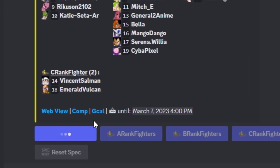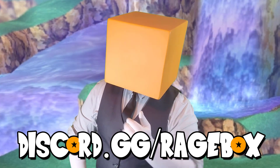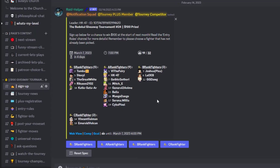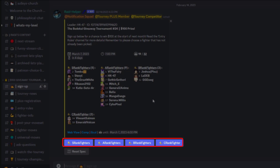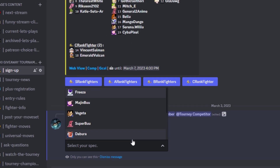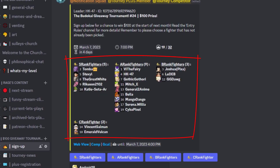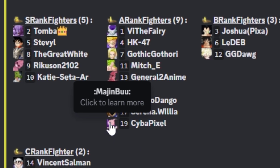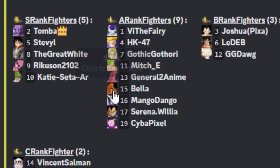All you have to do is choose a fighter. First, join our Discord — link in the description. Then find the sign-up section and choose one of the four fighter categories. This will open a drop-down menu where you can choose your fighter. Try not to pick a fighter that's already been chosen — you can see the other sign-ups in the channel and hover over the fighter emojis to see who is who.